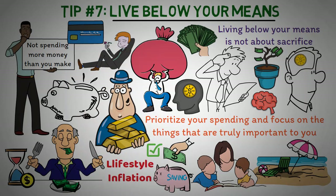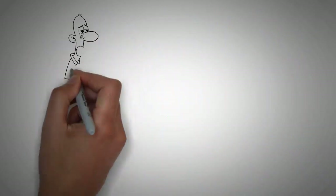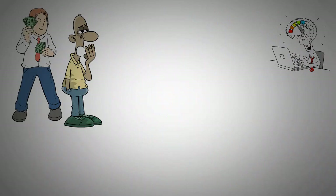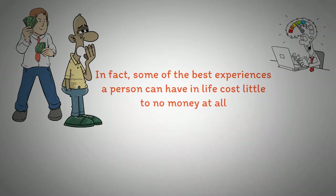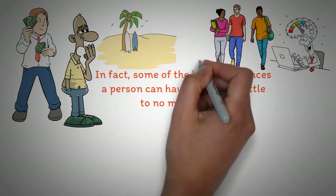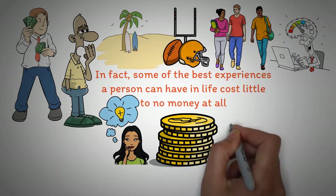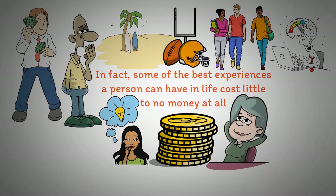So there you have it — the top 7 frugal living tips. Remember, living frugally doesn't mean you have to live a dull and boring life. It's about being mindful of your spending and finding ways to save money. In fact, some of the best experiences in life cost little to no money at all, like hanging out with friends, going to the beach, or playing a sport. Try implementing these tips into your life and see how much money you can save. With a little discipline, you could see yourself retire early and enjoy yourself along the way.